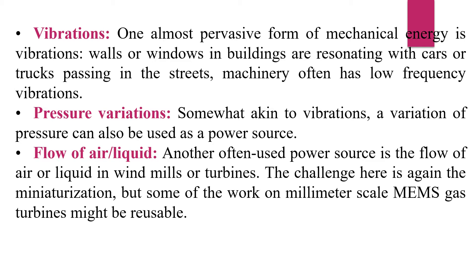The challenge here is again miniaturization, but some works at millimeter scale — such as MEMS gas turbines — might be feasible.